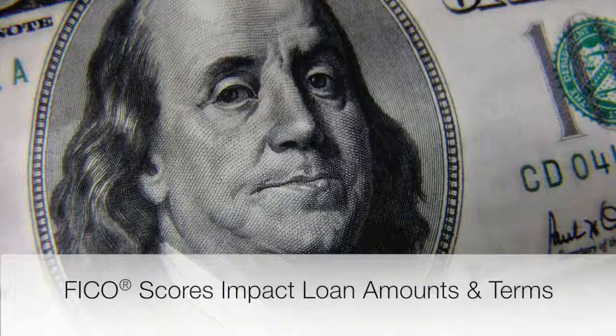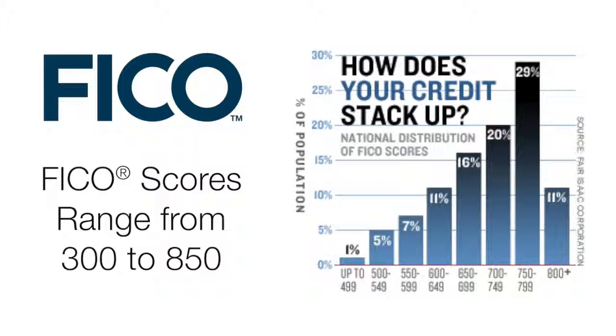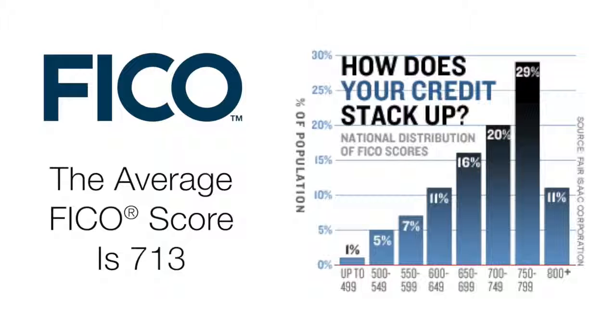Your FICO scores affect the amount lenders will loan you, as well as the loan terms, such as the interest rate. Scores range from 300 to 850, with 850 being the highest and 713 being the average FICO score.